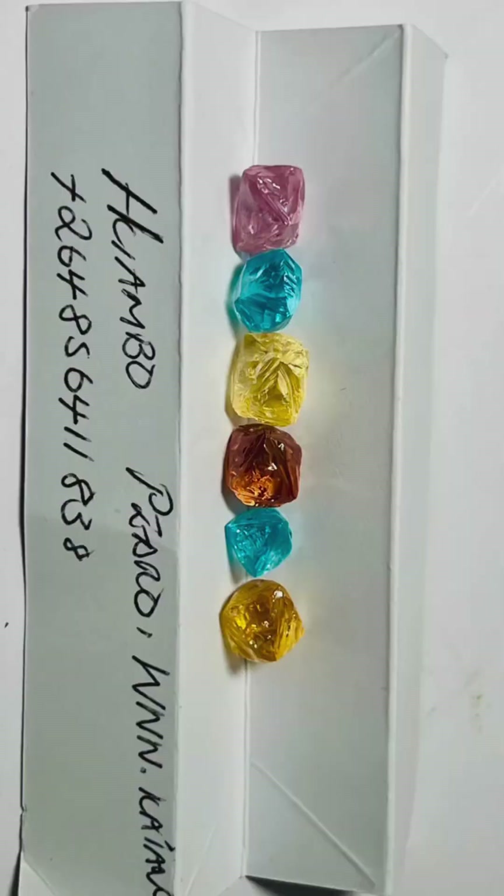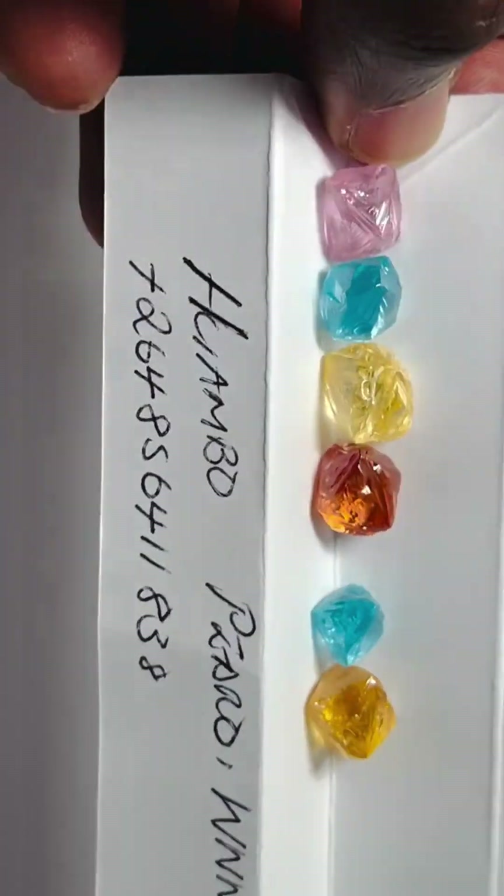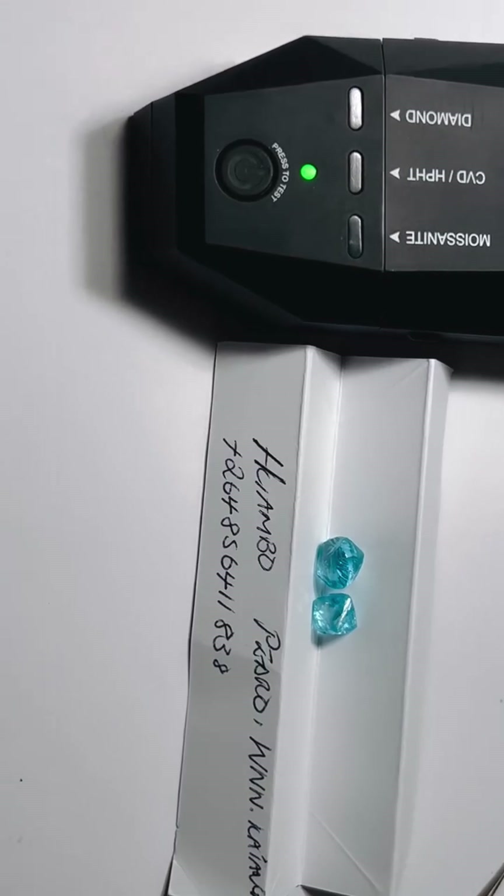Natural colored diamonds — blue, brown, yellow, orange, and pink — aren't just stunning to look at. They are also incredibly rare, and often shockingly expensive.